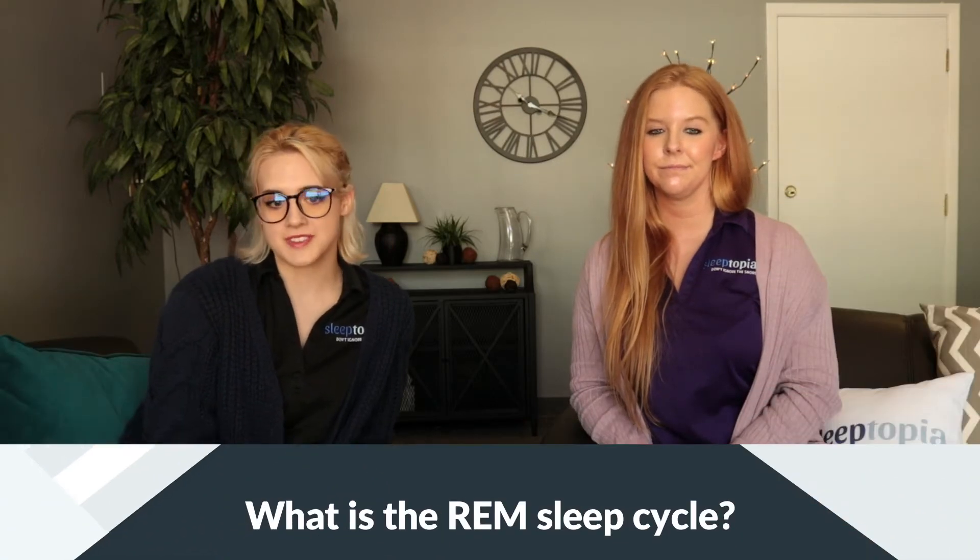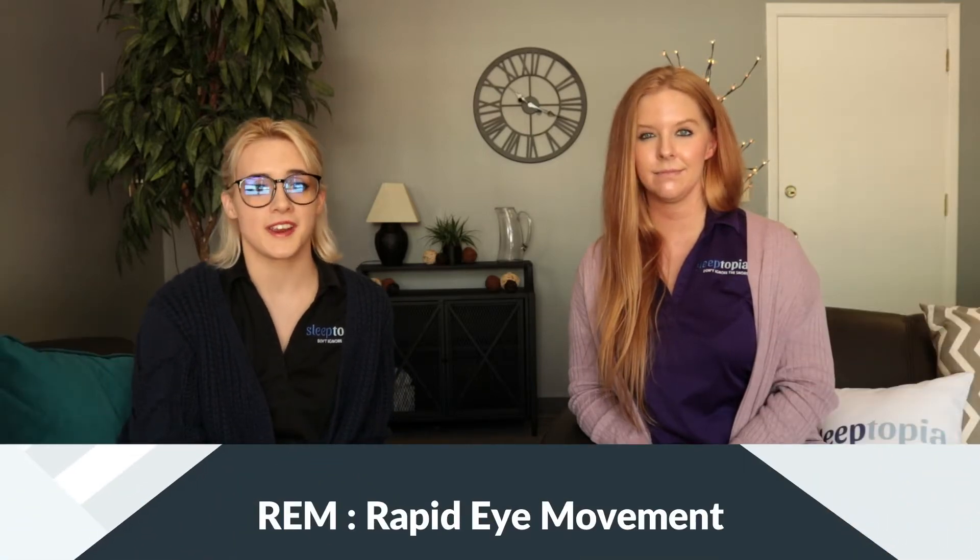So what exactly is snoring? Snoring is the hoarse or harsh sound that occurs when airflow passes the relaxed tissues in your throat, causing the tissues to vibrate as you breathe. So what is REM sleep? REM — R-E-M — stands for rapid eye movement.